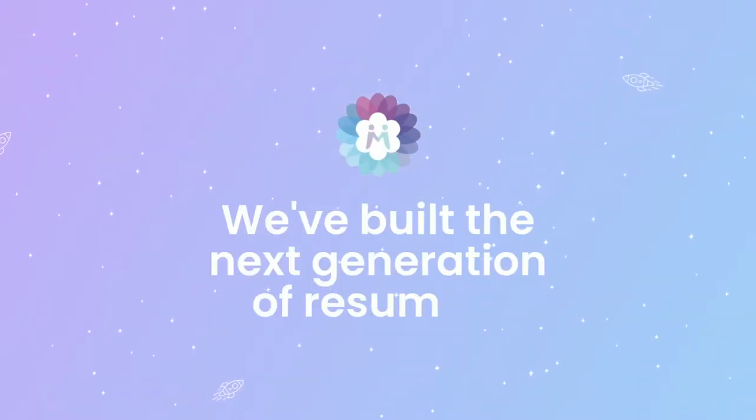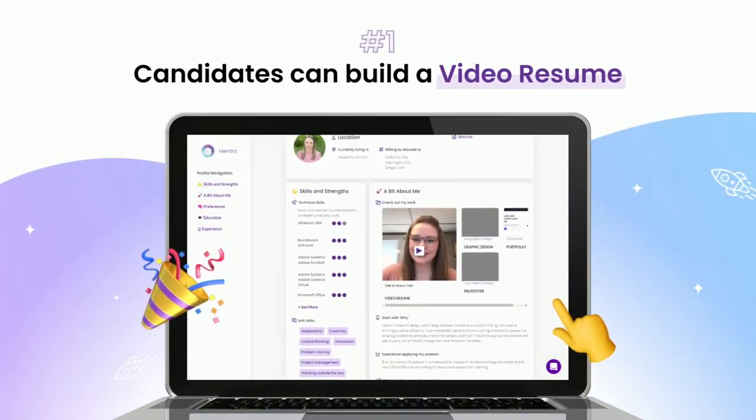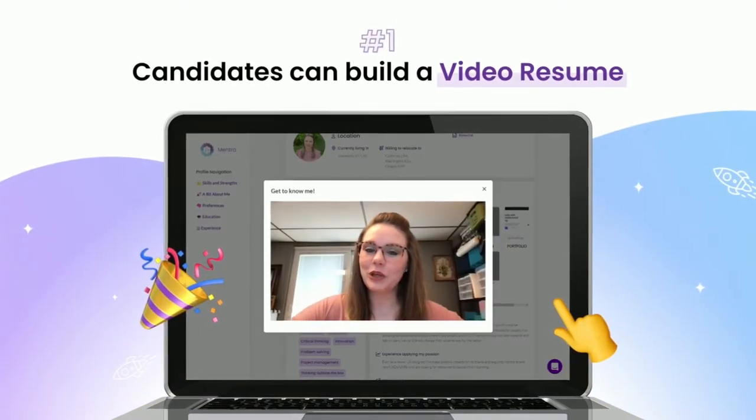Then we generate the Mintra profile. This is a holistic representation of an individual in all dimensions of who they are.